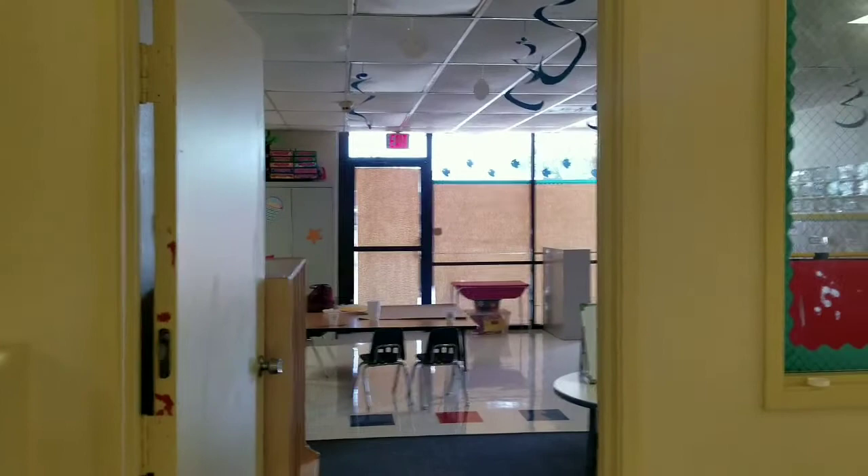Hello everyone, I'm here to give a tour of my classroom. I have two windows facing out into the hallway. The janitors did not clean these well, so I'll have to get Windex and clean those windows. But this is the entryway.